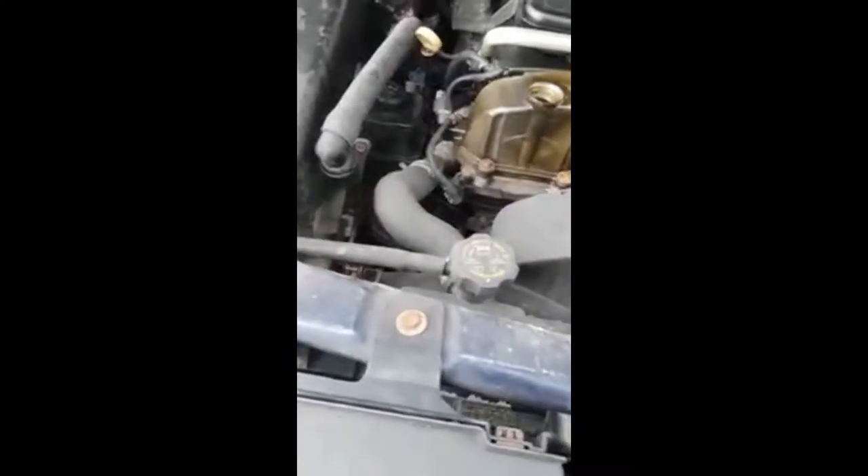We put dryer sheets in here to get rid of the mice, because I've had this problem before. But obviously it was not enough. I looked it up — dryer sheets only last for a couple days. I need something better. Let's go back up inside where it's warm.